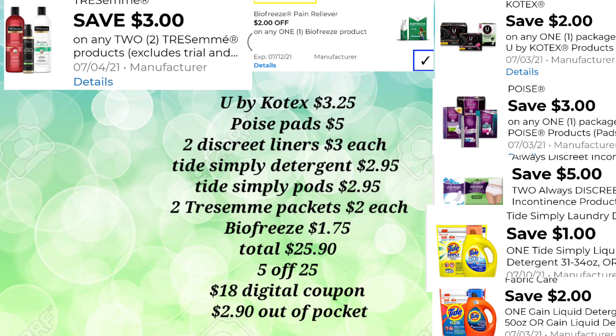Your out-of-pocket for this transaction is $2.90. You're getting everything essentially for free, and you're only going to pay for those Tide Simply Pods. Always get your detergent first because that $1.00 digital will come off first, and that's what you want so that it will take that $2.00 off your Tide Simply Pods. So $2.90 out-of-pocket for all of this merch — not a bad little transaction.